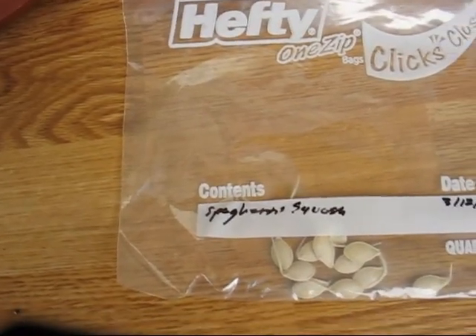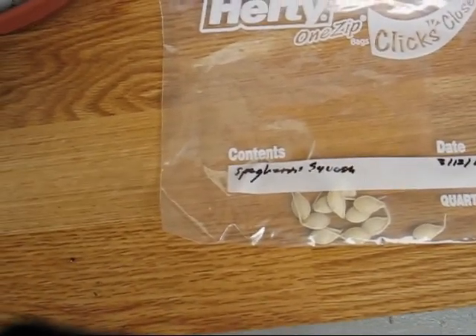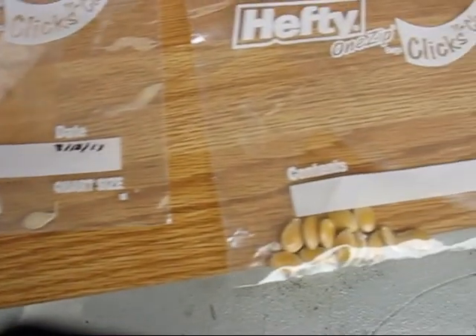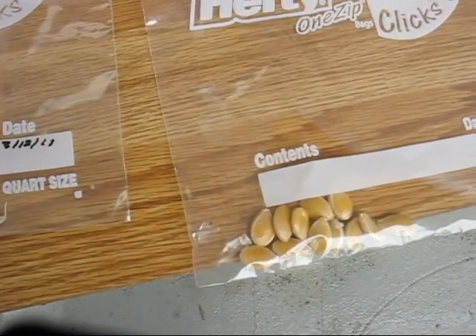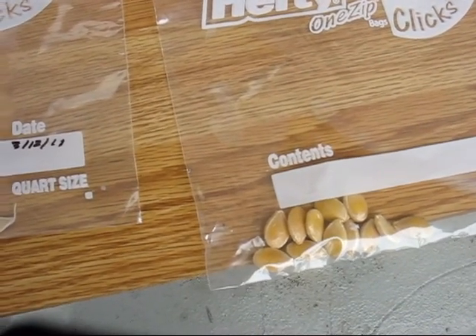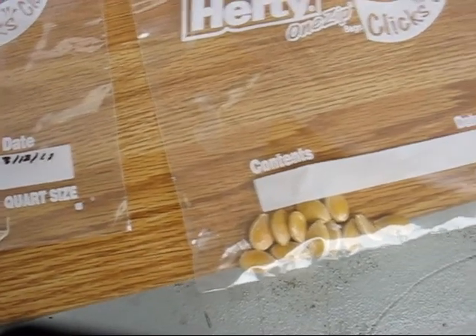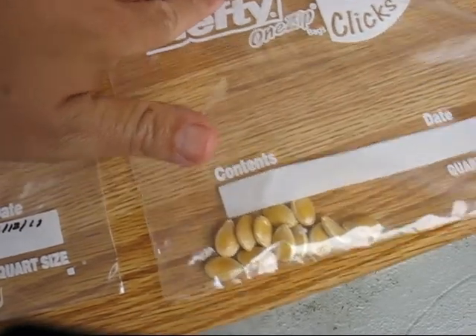I almost forgot — I may try and plant a couple of these, just to see if my trying to save seeds has actually worked as a good experiment. This is some butternut squash. These seeds I just packaged today — I set them aside a couple of days ago — so we'll see if they start growing tails.